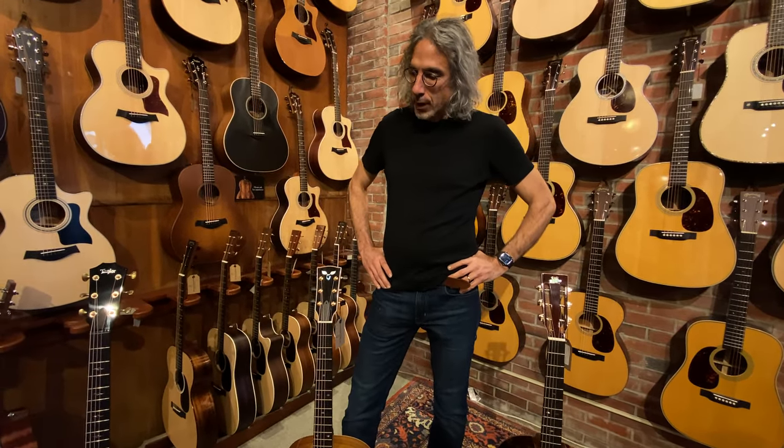I'm Joe Caruso with Music Emporium and I wanted to talk to you about a few guitars that I stumbled upon today in the shop while I was looking for something to do. I don't often have a lot of down time, but when I do, I try to get familiar with some of the new stuff that comes in the store.